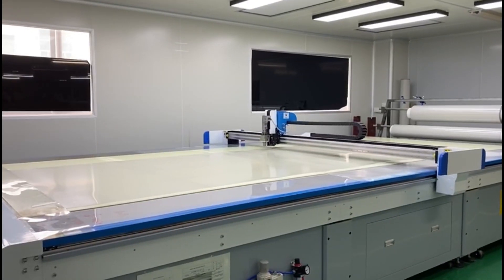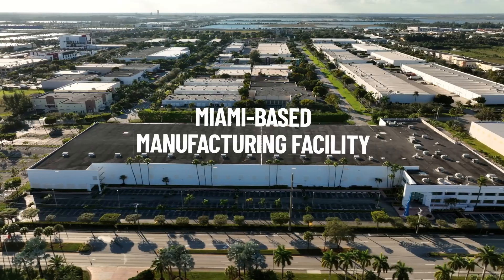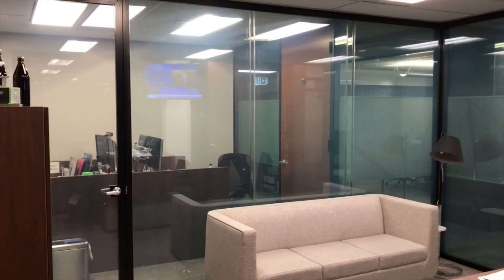Our switchable film and glass products are manufactured in the USA and meet rigorous standards, being certified by the Safety Glazing Certification Council and Underwriters Laboratories, ensuring top-notch quality and safety.